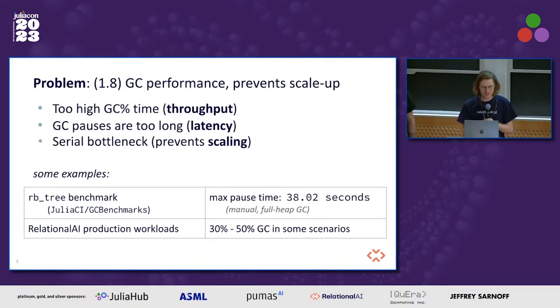The problem that we were facing at Relational AI for a while is basically struggling with the garbage collection performance in production, which has been affecting our users and preventing us from scaling up. In some of our workloads, we would see GC percentage time just higher than we would like, which harms our throughput. If we see long GC pauses, that harms our user-facing latency.